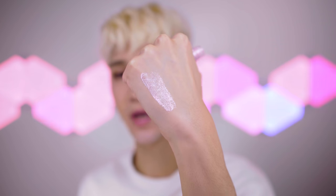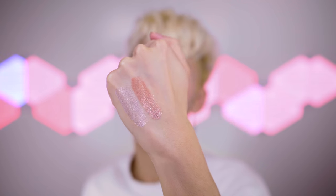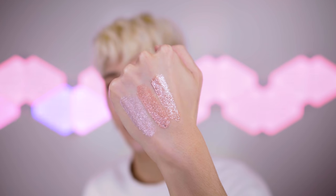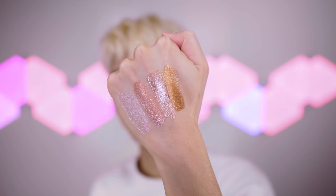Let me swatch these. Number one — Pink Melody — oh my god, stop! Number two — Candy Cane — oh my god! Number three — Kitten Beige — honey, this is where it's at! Number four — Bronze Ring — oh my god, this one is less intense in terms of glitter, but that would make a really pretty everyday eyeshadow to just put on the lid.